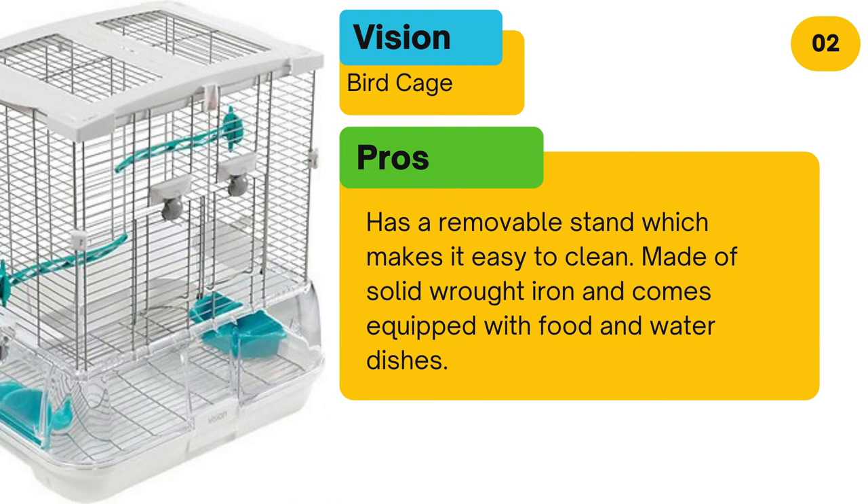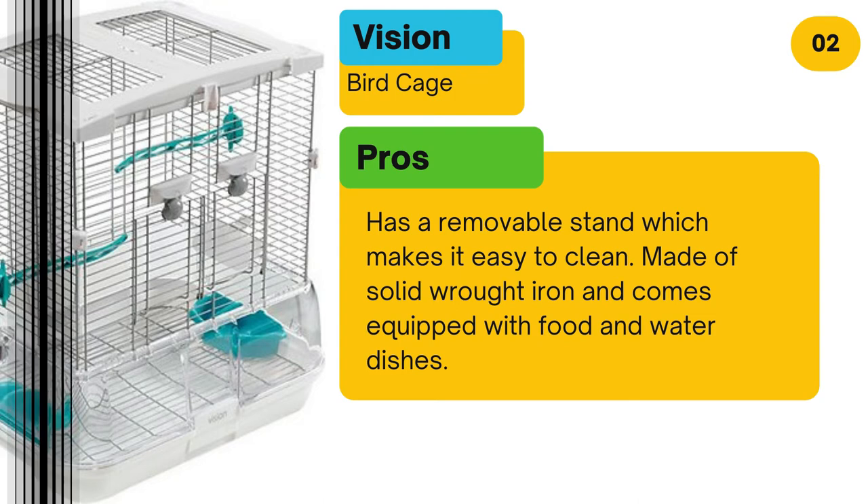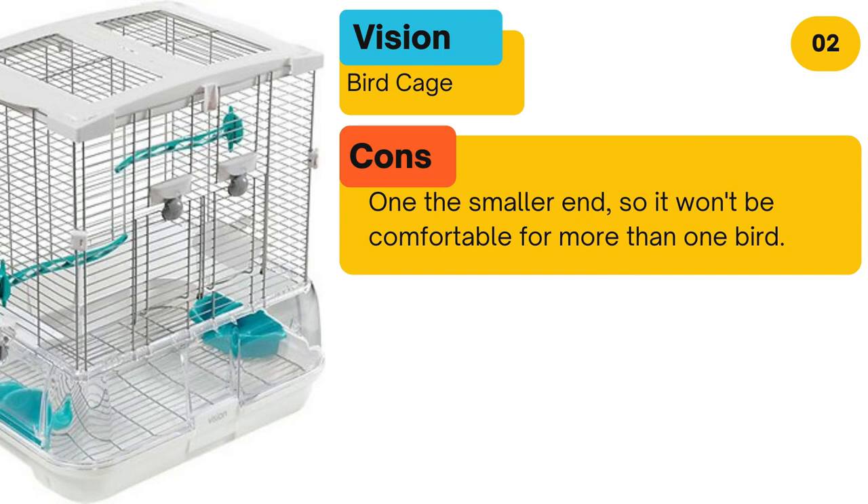Pros: Has a removable stand which makes it easy to clean. Made of solid wrought iron and comes equipped with food and water dishes. Cons: On the smaller end, so it won't be comfortable for more than one bird.